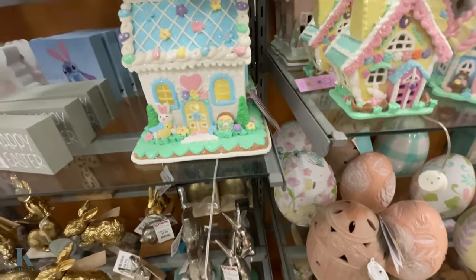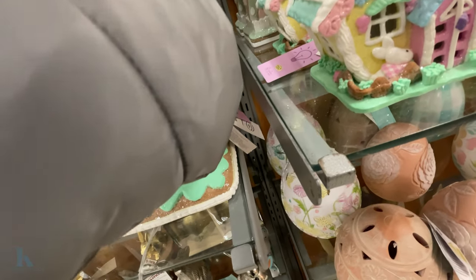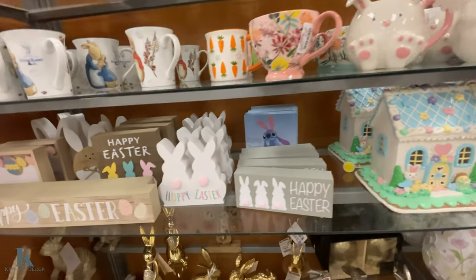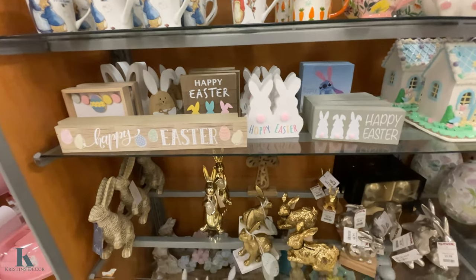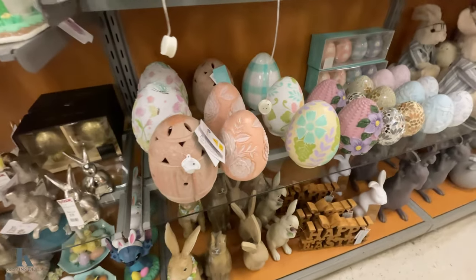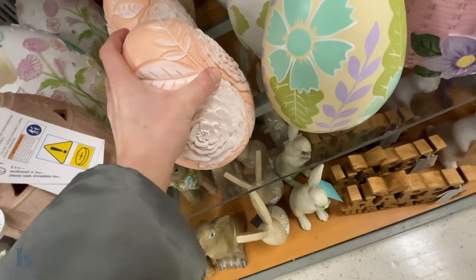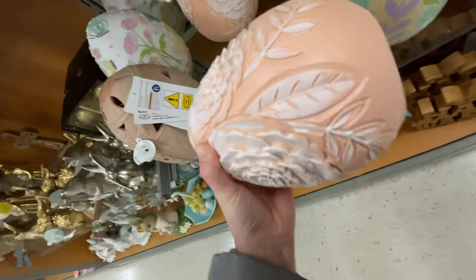The bigger ones — this one's $20. That's really cute. I'm like digging it; I want to buy all of them. Look at these pretty eggs — this is really pretty, just to display. It's $10 to get it.